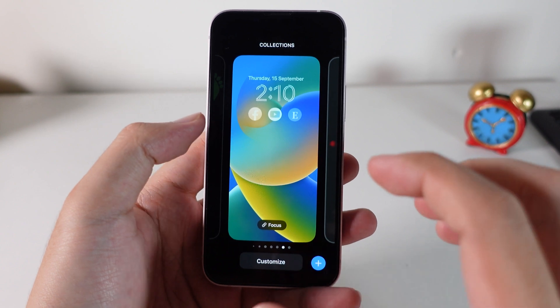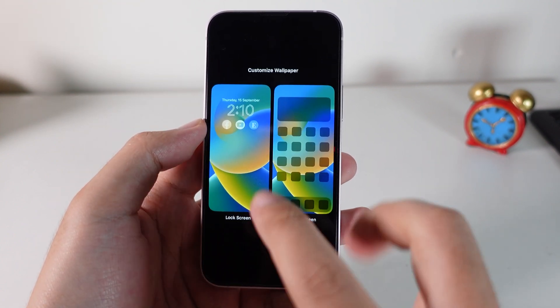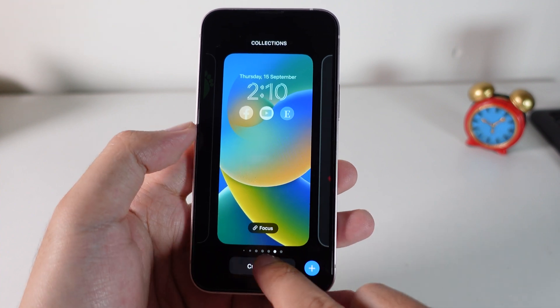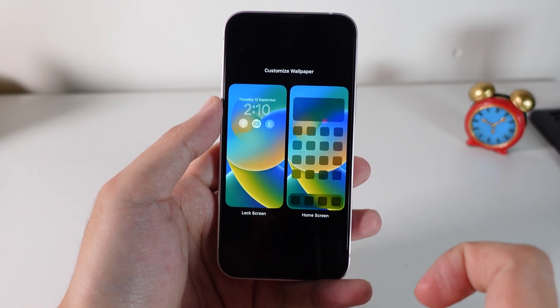In 16.1 it has been fixed. So every time you click on the Customize button, you're gonna see two screens. If you want to customize the home screen, just select this one. But if you want to customize the lock screen, just go ahead and click this one. It is a nice new improvement.